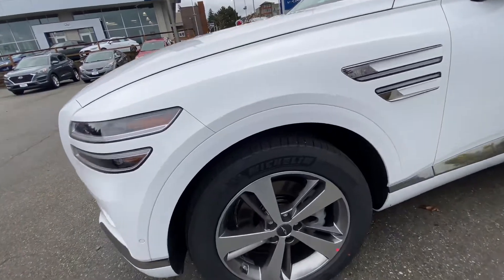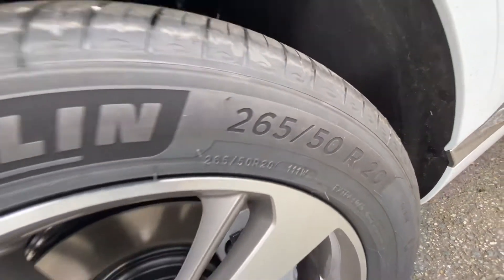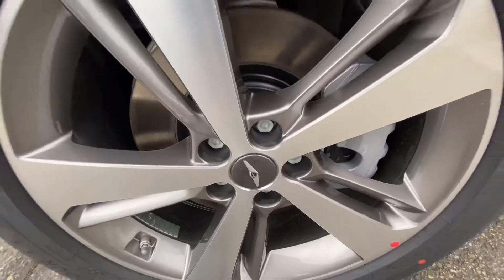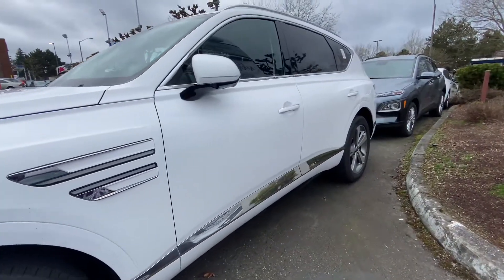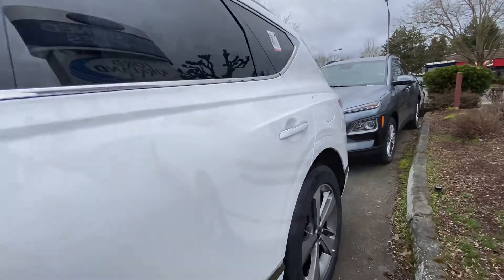This mid-size luxury crossover SUV is powered by a 2.5 turbocharged four-cylinder engine paired with an eight-speed automatic transmission with paddle shifters. It is equipped with beautiful 20-inch alloy wheels.